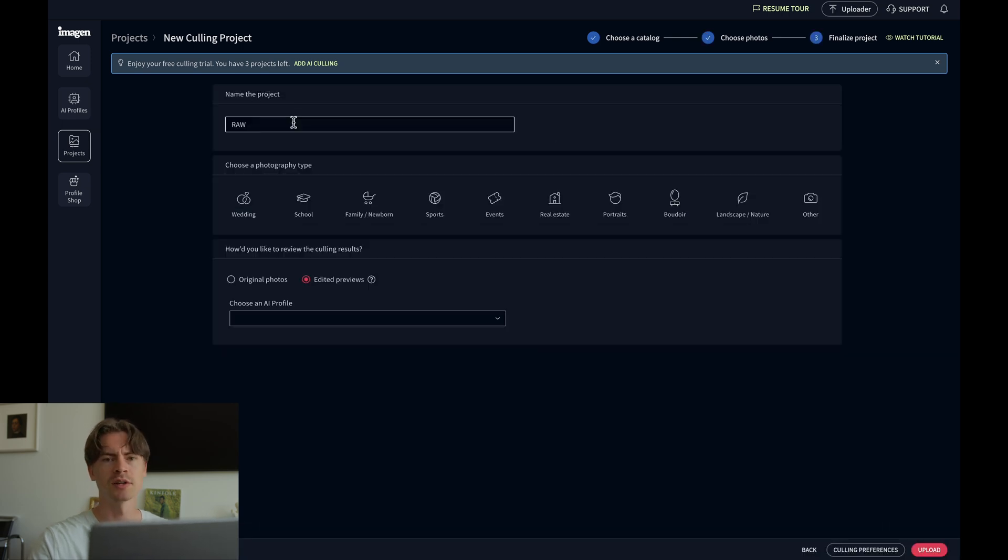You can name the project whatever you like — I'm going to name it the client's names. This is a wedding culling project, so I'll click 'Wedding' here. It then asks how you'd like to review the culling results. I like to view them as editing previews with my custom August profile, which gives me a good visual in advance before I actually AI-edit them.